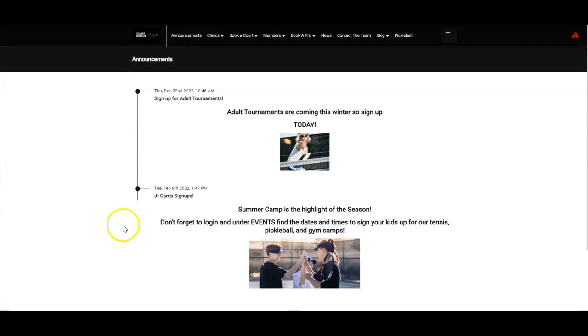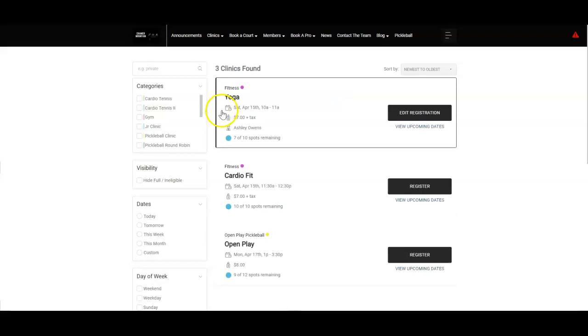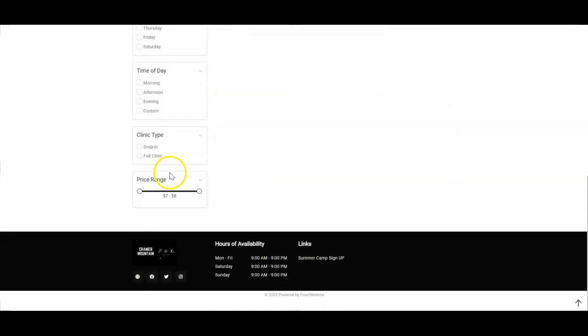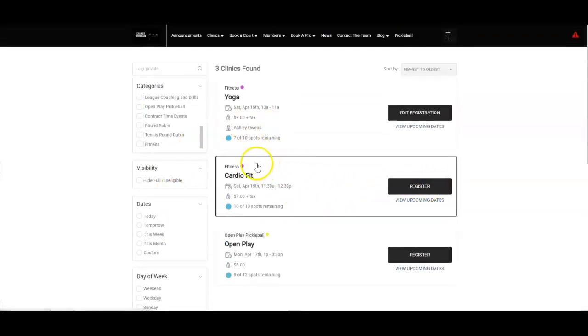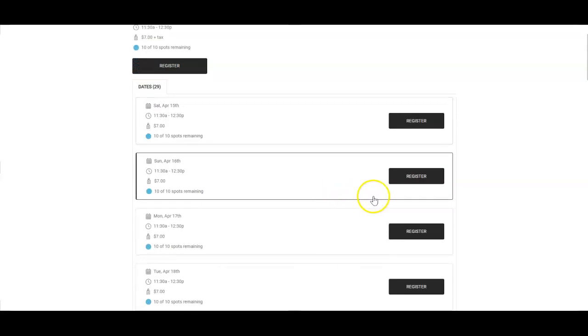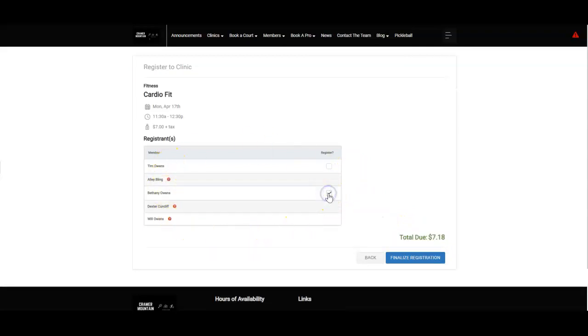You can have the announcements tab to announce global things at your organization. Let's go in and take a look at clinics — so this is classes, clinics, round robins, open plays. You can see we can help you customize some drop-downs, but in the list view this makes it great for your players because they can choose what categories they'd like to see, choose by date, by week, or even by price range. When I go in and register for a cardio fit class, I'm already logged in — I can quickly scroll through additional dates and register myself, or if I'm part of a family, I can register my daughter at the listed class price.